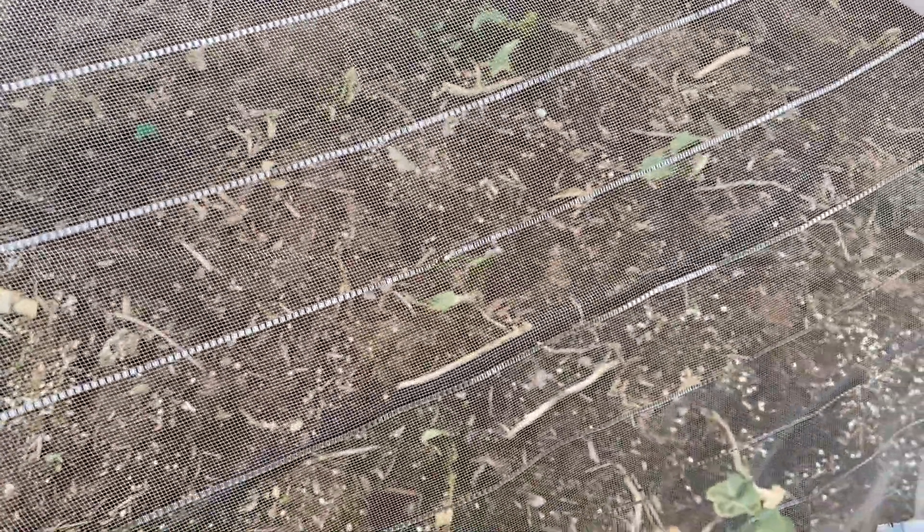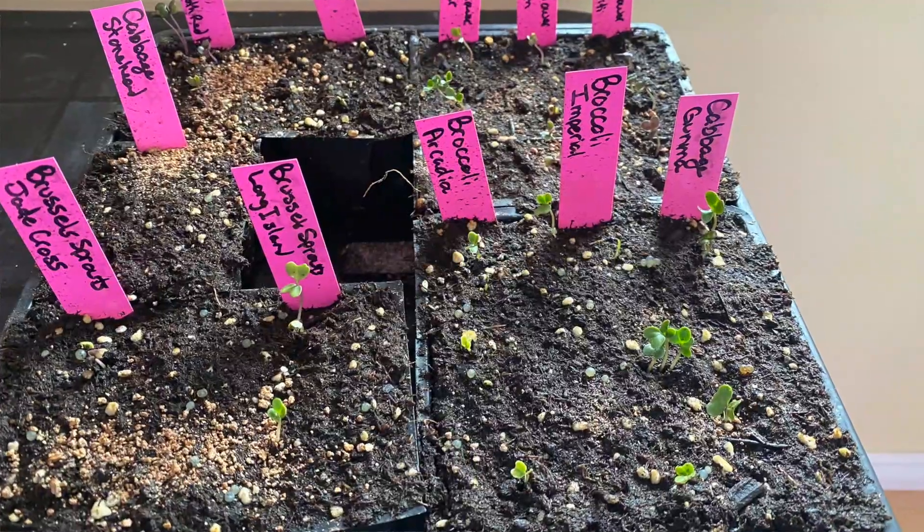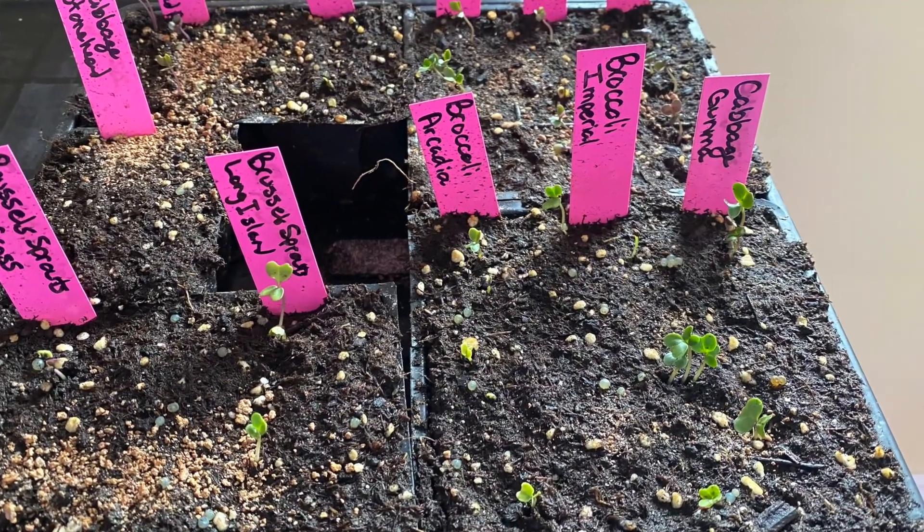My brassicas are actually looking a little better with this cool weather, but they're still not looking great. I've actually replanted some new plants because the flea beetles came — there are tons on top that couldn't get in, and a lot inside as well. I actually sprayed this bed down with an organic insecticidal soap just to try and knock their numbers down a bit, because it was just crazy. I've never had to do that before.